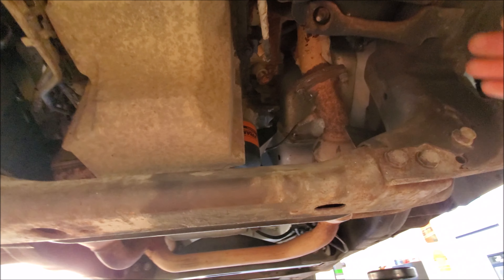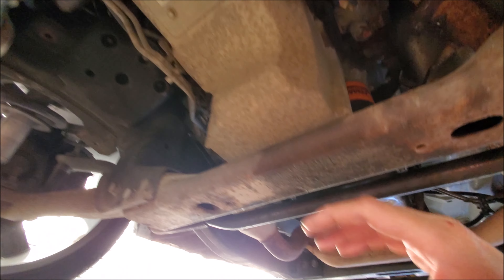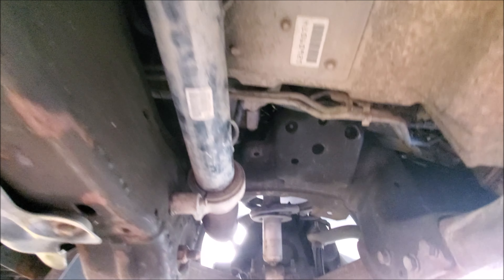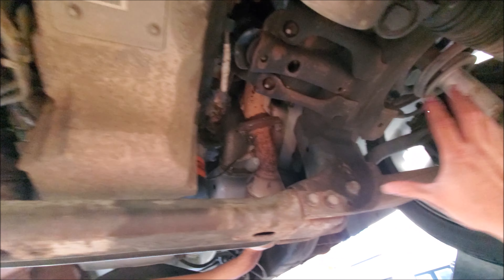The motor is original, but the transmission has been updated with all the upgrades. As far as I know it has the Beast Sunshell — or an updated Sunshell, which is a weak point — updated clutch packs, and I'm assuming the accumulator piston has been changed out along with the servo. They might have put a Corvette servo in, which is very common to do. Basically all the basic updates have been done on this transmission.